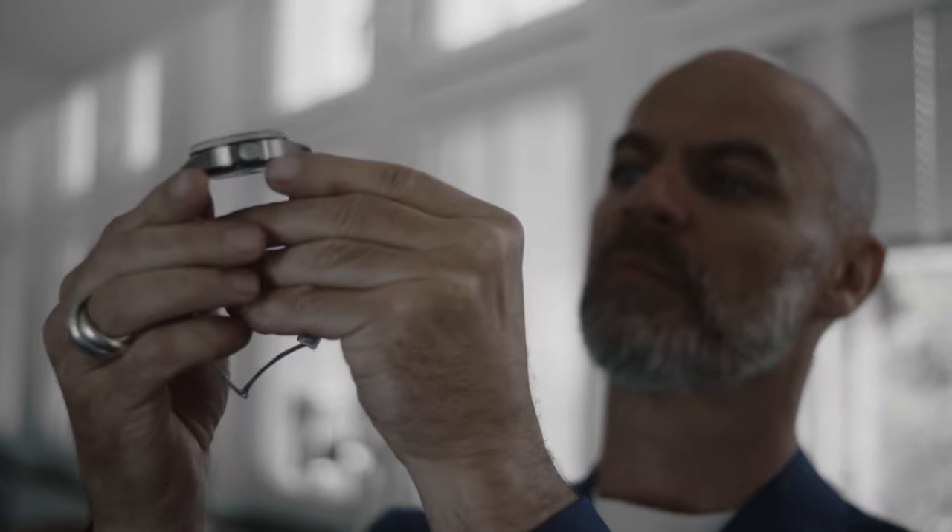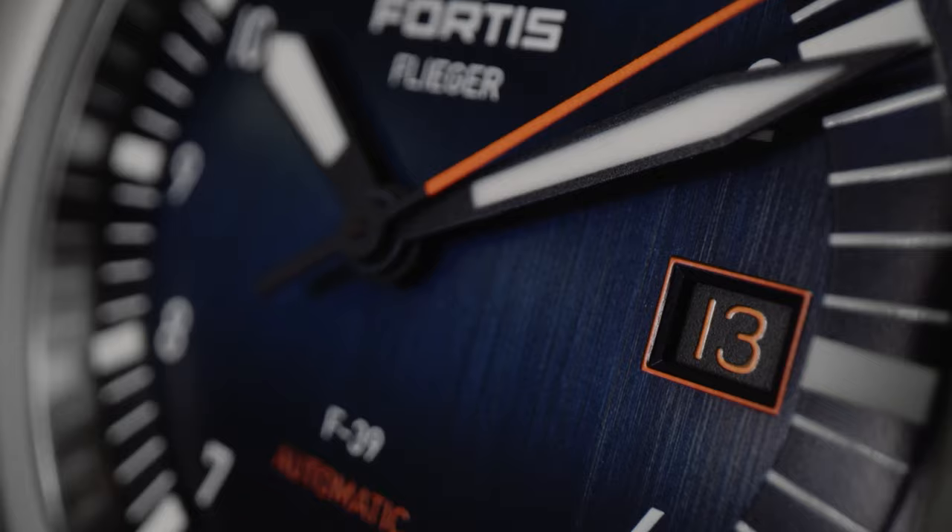Then came 2020, and Fortis joined forces with one of Switzerland's best watch designers, Xavier Pernoud, to redefine the Flieger. The new collection consists of amazing designs and functionalities.